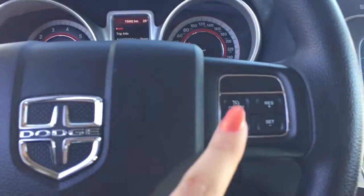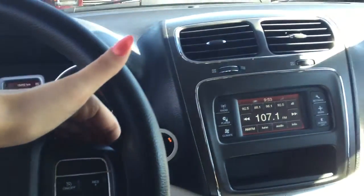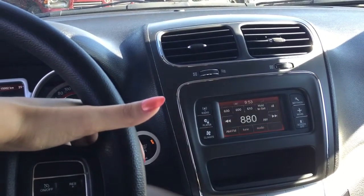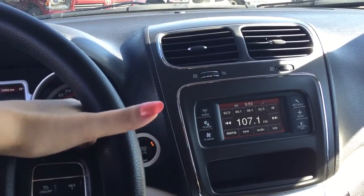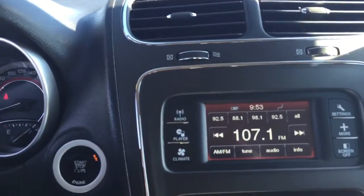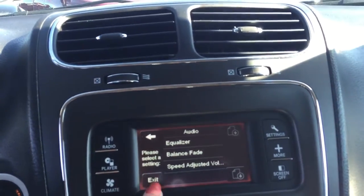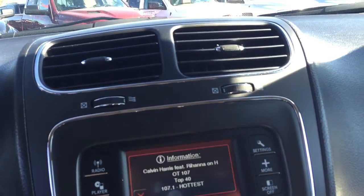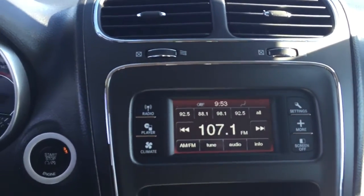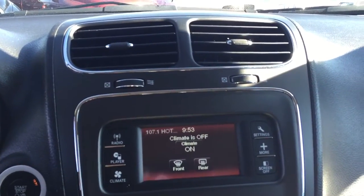Coming to the right we have your cruise control and right behind it we have some audio controls. If you look towards the screen, volume goes up, volume goes down, and you can change the station. Here we have the Uconnect 4.3 inch touch screen so you can click around and look at some information. We also have a CD player and you can control your climate from here as well.